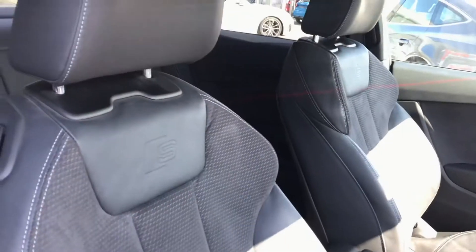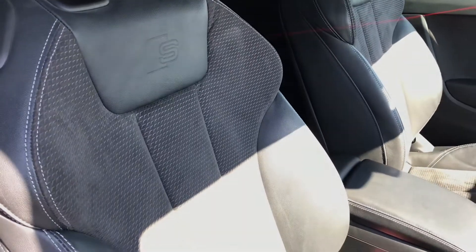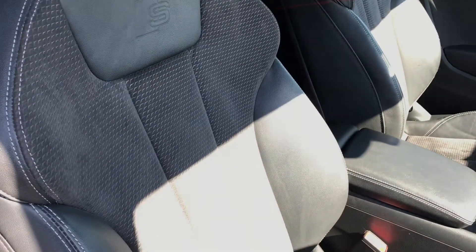Going inside the vehicle, this car massively benefits from the leather and Alcantara sports front seats with the S line logo.